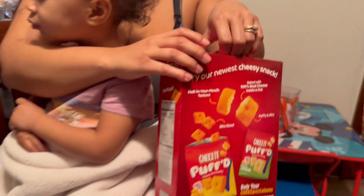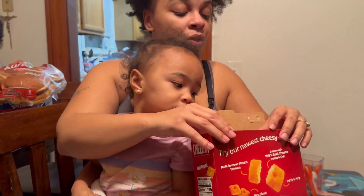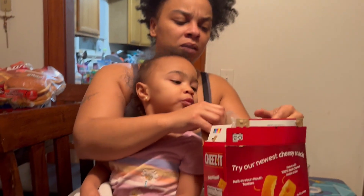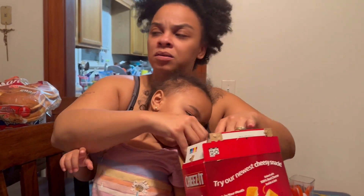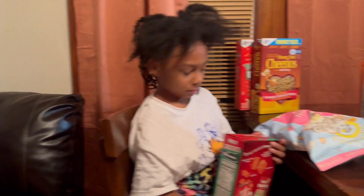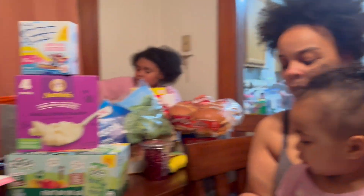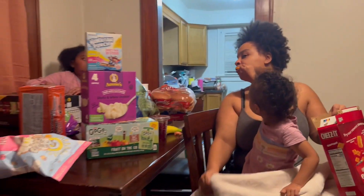I'm hungry right now — I'm about to go make some macaroni and cheese and coffee. Does anybody want chicken nuggets? The kids are requesting the grooms instead of nuggets. One of them says they already ate dinner but still wants the grooms.